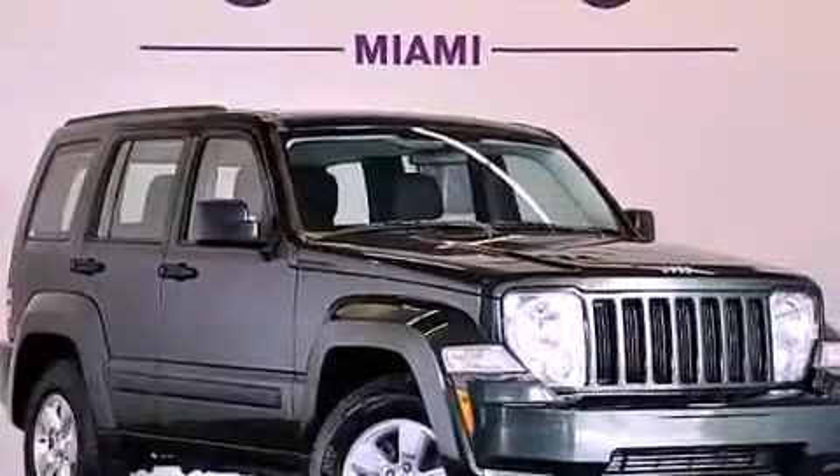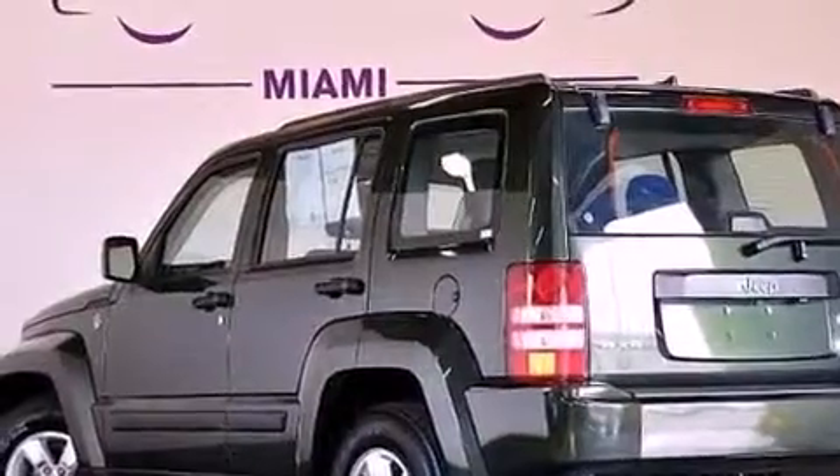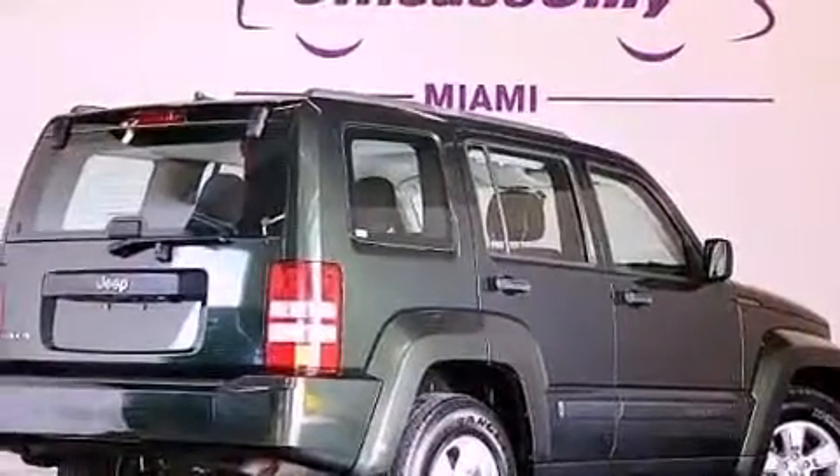Having just come off lease, this Jeep is in like-new condition. Its top features include a low tire pressure indicator, traction control and stability control systems, hill start assist, Sirius satellite radio, aluminum wheels, and hill descent control.